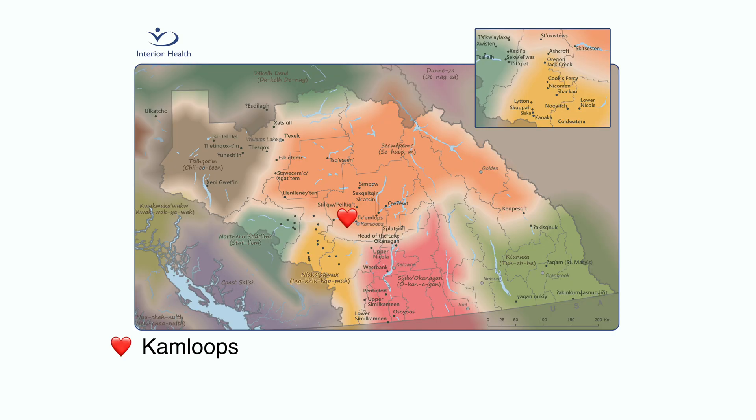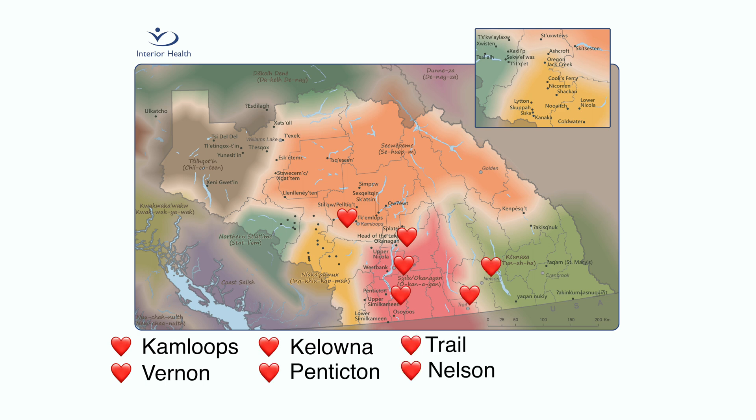A heart function clinic is an outpatient clinic available to support you and your family with your diagnosis and management of heart failure. Depending on your treatment plan, you may be referred to a heart function clinic in your area.